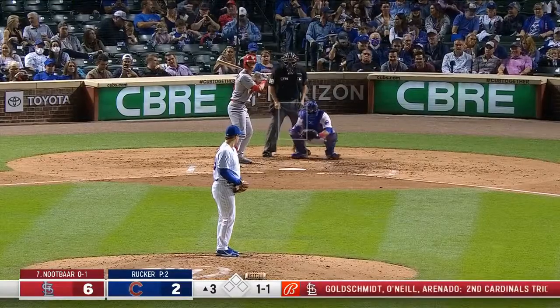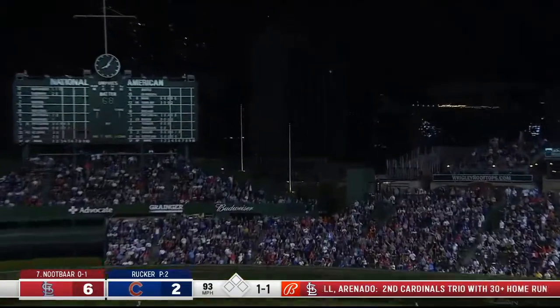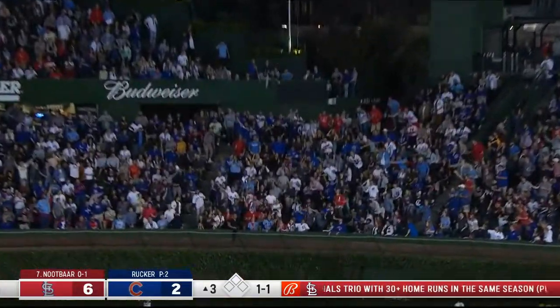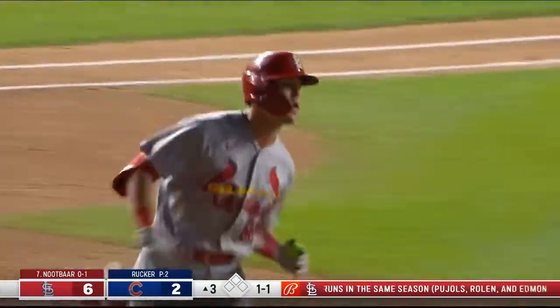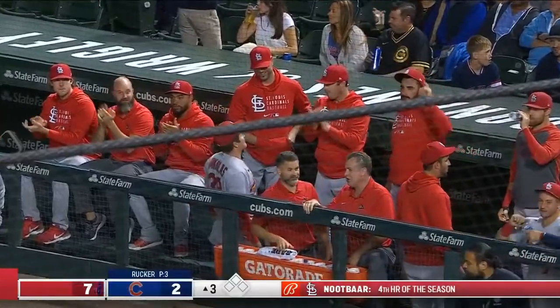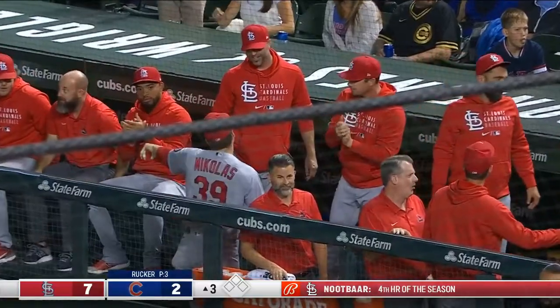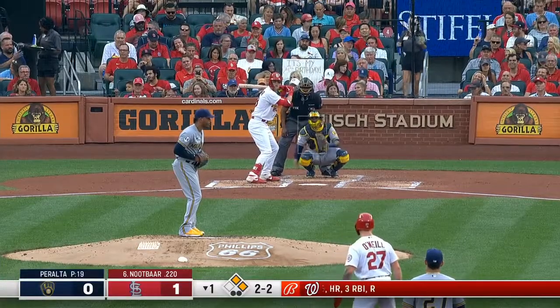You're going to have to stay honest because you know that cutter can get in there and jam it. Knutbar with a fly ball, deep right center — and gone! Lars Knutbar! 2-1.